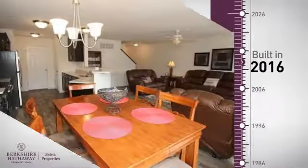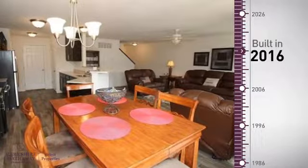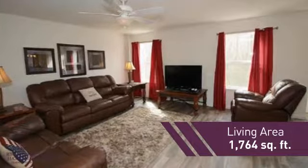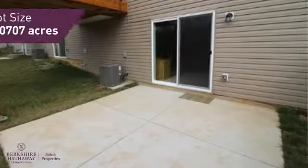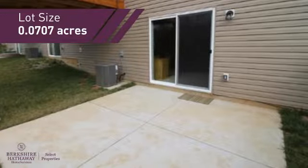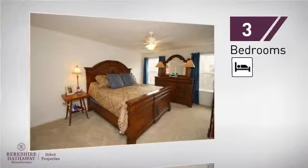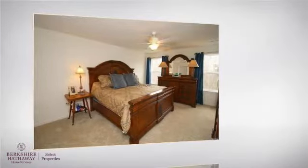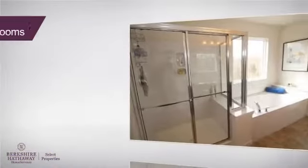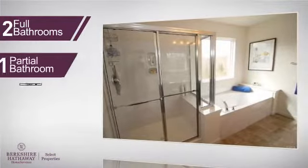This property was built in 2016 and features over 1,700 square feet of space, giving you a spacious layout to play host or kick back and relax after a long day. Inside you'll find three bedrooms, so everyone has a private space to come home to, as well as two full bathrooms and one partial bathroom.